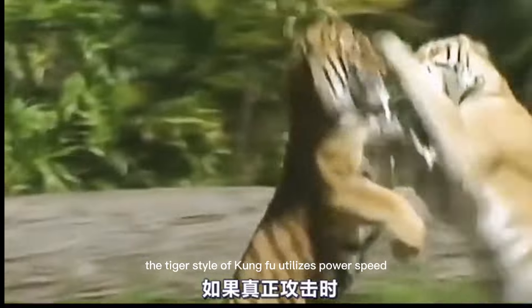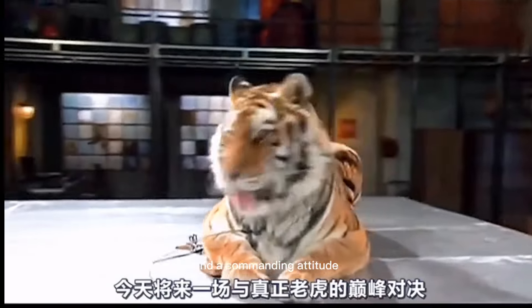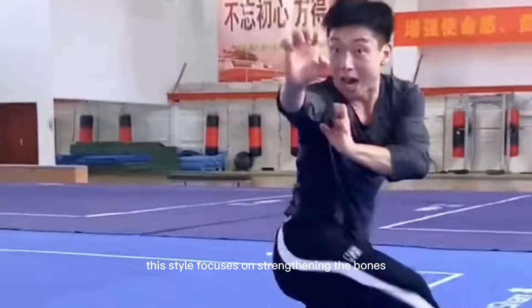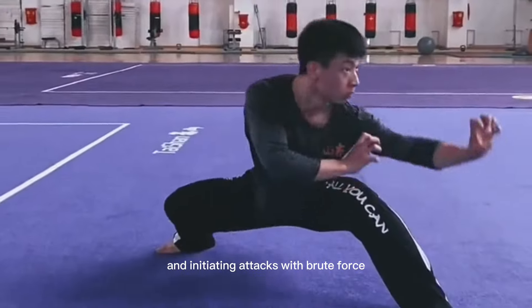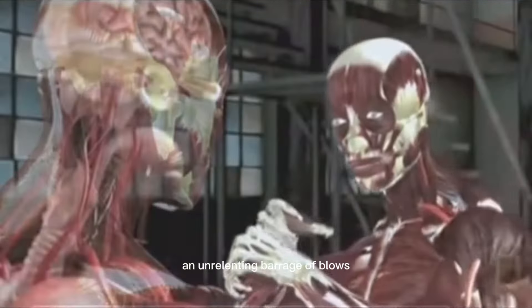The tiger style of Kung Fu utilizes power, speed, intelligence, and a commanding attitude. This style focuses on strengthening the bones and initiating attacks with brute force, overwhelming the opponent with a barrage of strikes. It aims to destroy the opponent's defense with an unrelenting barrage of blows.